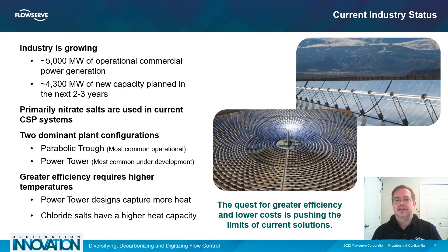The CSP industry is growing, nearly doubling in size over the next three years. While parabolic troughs are the most common operational CSP configuration, power towers are the most common under development, as they are capable of higher operating temperatures than can be achieved with parabolic trough systems. While nitrate salts are used in all current CSP systems, the demand for ever higher operating temperatures and improved efficiency requires the use of chloride salts.